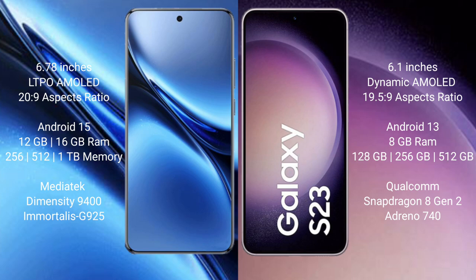The Vivo X200 Pro comes with 12GB or 16GB RAM and 256GB, 512GB, or 1TB internal storage, with a MediaTek Dimensity 9400 processor and GPU 825. The Samsung Galaxy S23 comes with 8GB RAM and 128GB or 256GB internal storage.